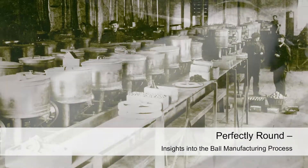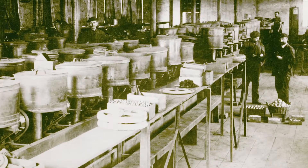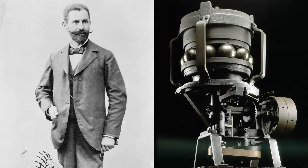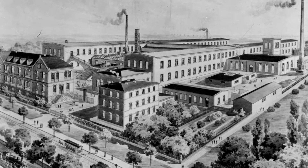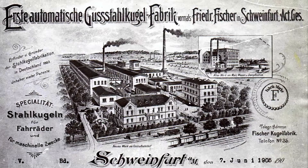The industrial scale factory production of balls began around 1900. That time saw the establishment of the first industrial ball manufacturers, among them Friedrich Fischer. In 1896 he founded a company called Erste Automatische Gussstahlkugelfabrik, which translates as First Automated Cast Steel Ball Factory. A couple of years later it was renamed F.A.G. Kugelfischer.